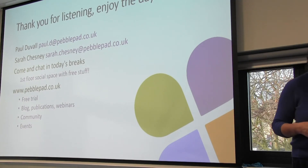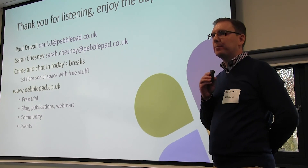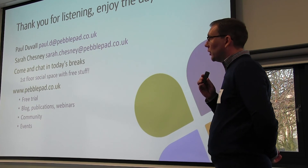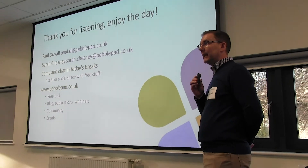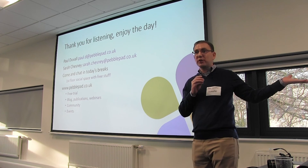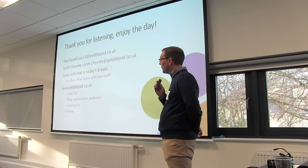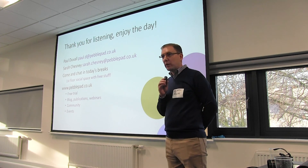That's the quick overview — thanks for listening. Come and find us today in the breaks; we'll be by the registration desk. Hopefully you'll enjoy the food we bought — if you don't, we didn't make it, but if you did, we'll take the credit. We've got a website and you can reach us via our emails. Thank you very much and enjoy the rest of the day.